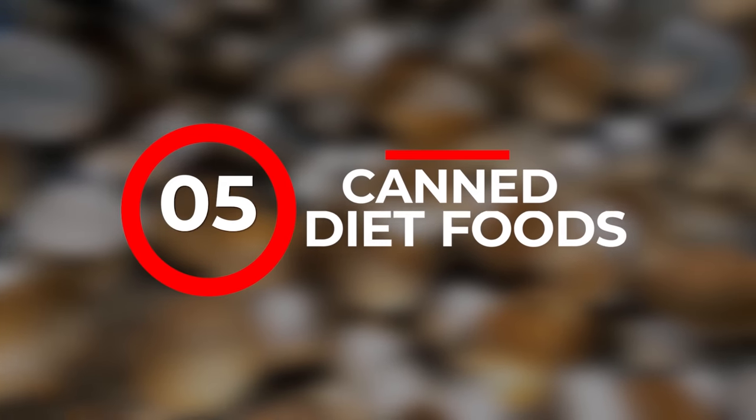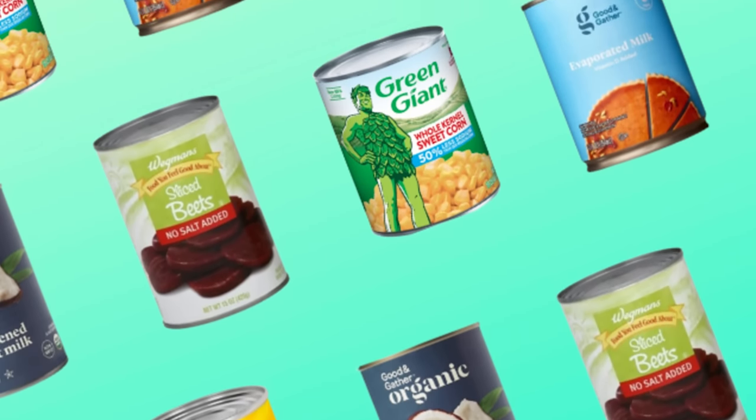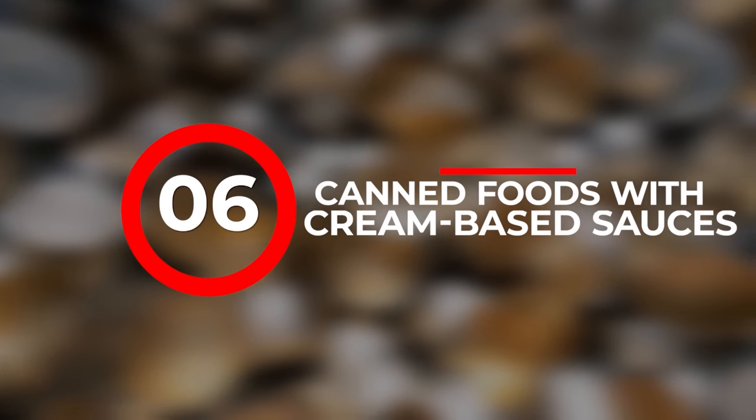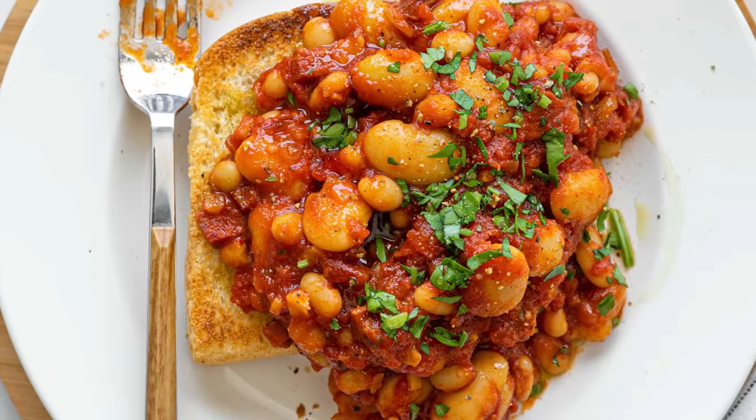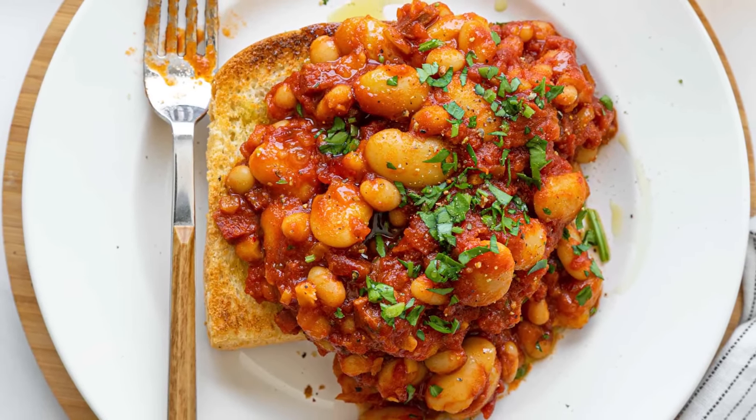Number five: canned diet foods. These products are often low in calories, which isn't ideal when you're aiming for a high-energy food storage. They may also have artificial sweeteners or additives that aren't as healthy as natural ingredients. Number six: canned foods with cream-based sauces. Cream-based products have a shorter shelf life compared to other canned goods and can also be quite rich and not as balanced nutritionally. Number seven: canned baked beans in tomato sauce. Although beans are generally a good source, baked beans in tomato sauce can be high in sugar and sodium with less protein than other bean options.